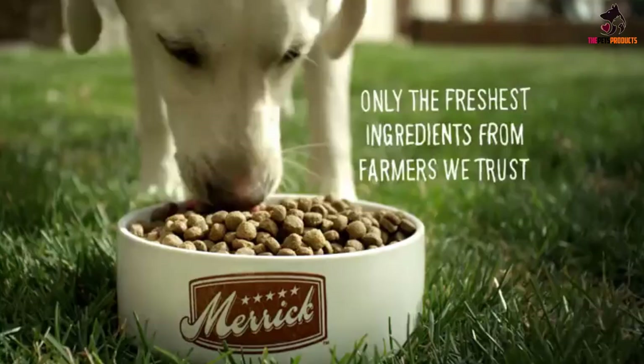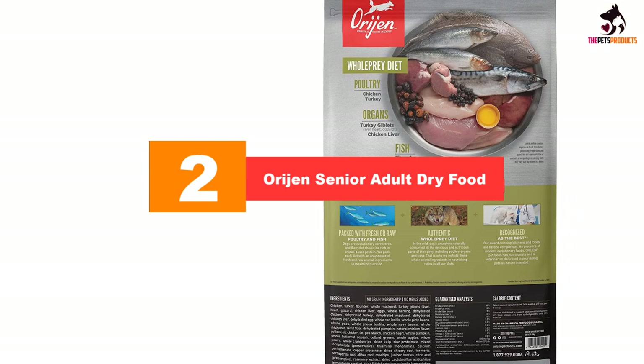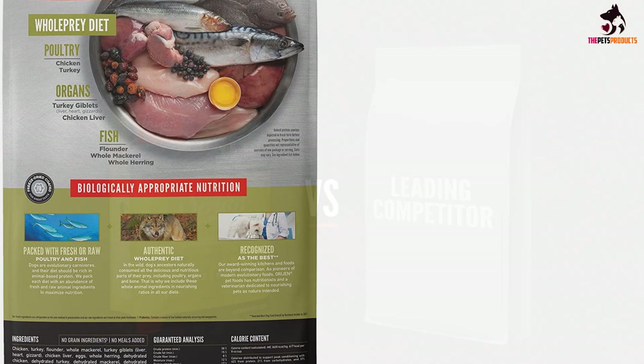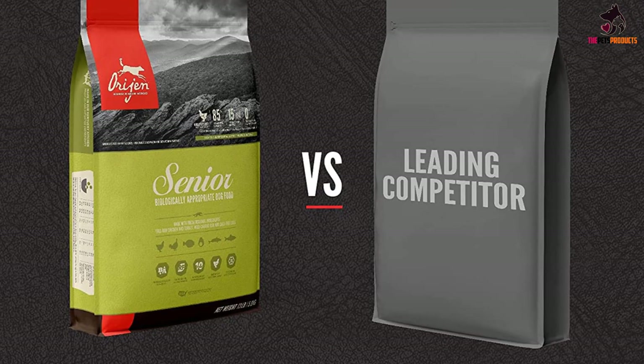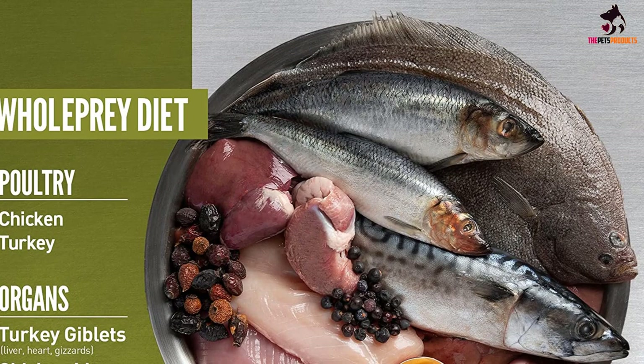At number two, we have the Orijen Senior Adult dry food. If you want the best for your senior border collie, feed them a diet specifically formulated for their life stage. We recommend Orijen Senior dry dog food as it's absolutely packed with highly nutritious ingredients that will help your old canine companion thrive. Made with real meat and fish including chicken, turkey, herring, flounder, mackerel, sardines, and more, this high protein food contains a whopping 38% protein. A third of the meat has been air dried at low temperatures while the remaining meat is fresh or raw and has been flash frozen.